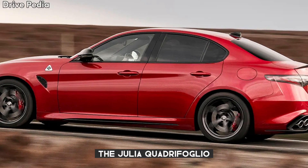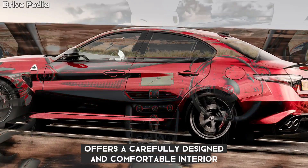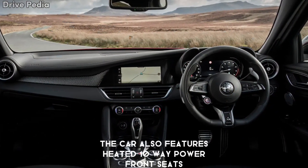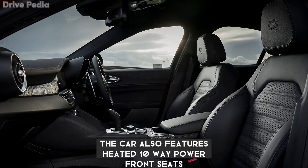Inside, the Giulia Quadrifoglio offers a carefully designed and comfortable interior. Premium materials like leather trim instill a sense of elevated luxury. The car also features heated 10-way power front seats.